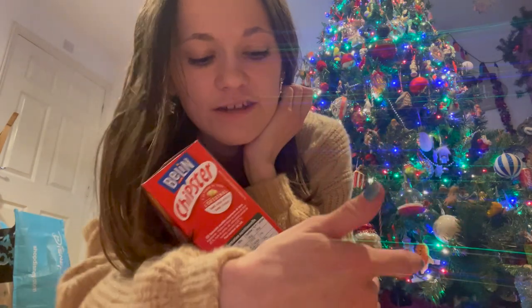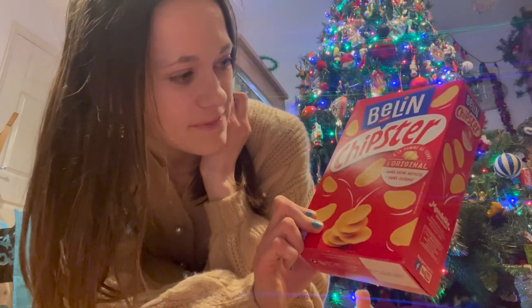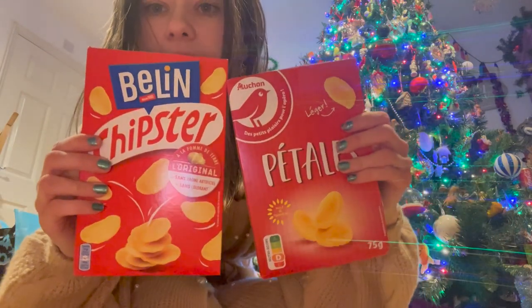Out of all the snacks ever, crisps are my favorite. So these - if you've been following my vlogmas, you know I was talking about the box crisps in France before I went. These are the ones that I meant - they are Belin Chipsters, these are so good, I love these. I also saw these ones which look like those ones but like the Ocean brand - they look pretty similar so I thought I'd give them a go.